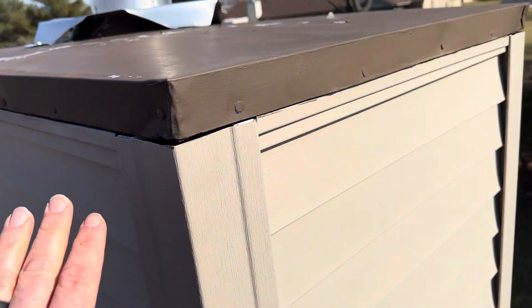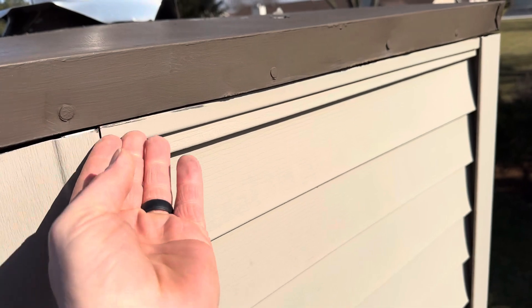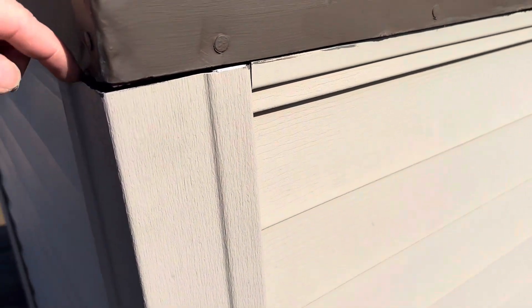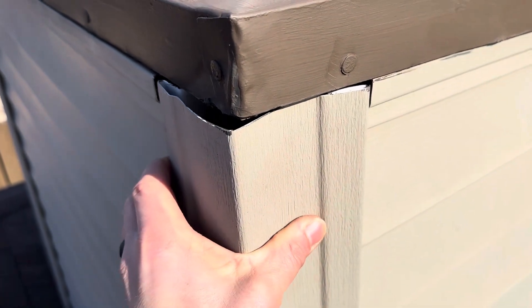Something has to be done. Brand new caps is an option we can price out, or popping these nails out and somehow getting a flashing under the chimney cap over your siding. Because right now there's a good gap, and even if it's not leaking, it's asking for rot and problems down the road.